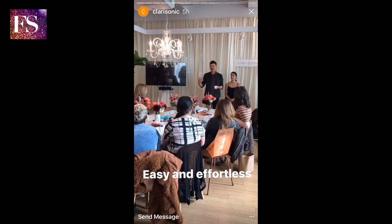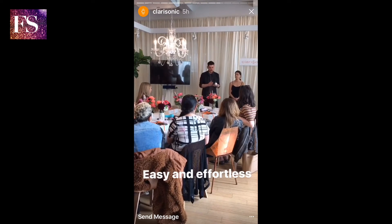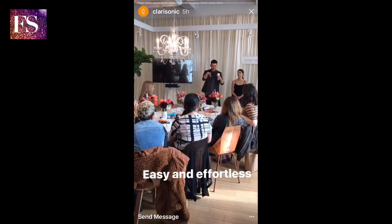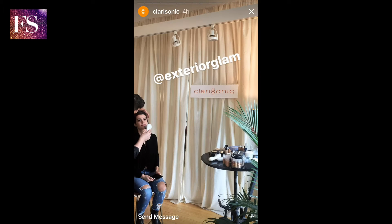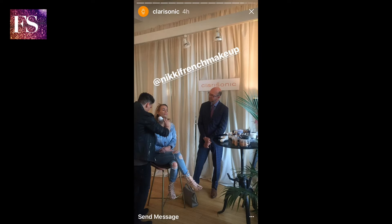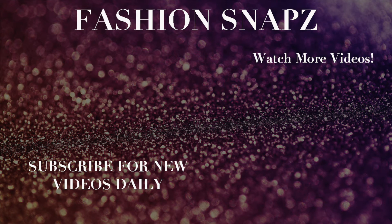I don't wear makeup every day, but when I have something where I'm shooting or taking photos, I do tinted moisturizer and it's so easy — I don't have to worry about having brushes there. I don't like clutter.